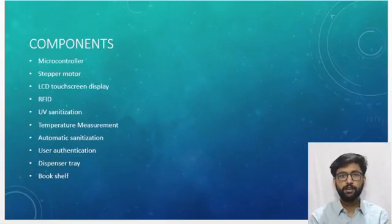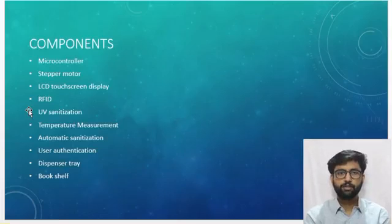Fifth, UV sanitization — all books at the delivery station will first be sanitized when someone returns the book, and then the book will again be sanitized before being issued. Sixth, automatic hand sanitizer — the student must sanitize their hands from the hand sanitizer machine before proceeding to issue or return a book. Seventh, temperature measurement — a temperature sensor placed at the book machine will check the temperature of the student.